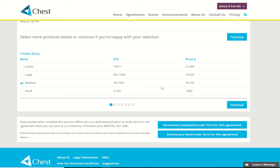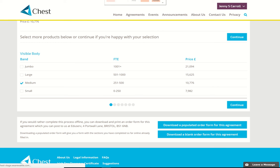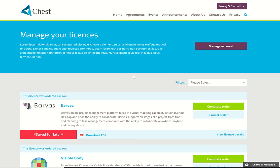Now I'd like to demonstrate how you'll be able to view and manage your licences. You click on the down arrow here and select My Licences. On this page, you will be able to view your licences and any orders that are in progress.